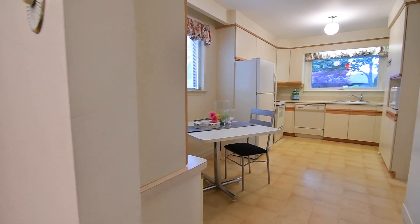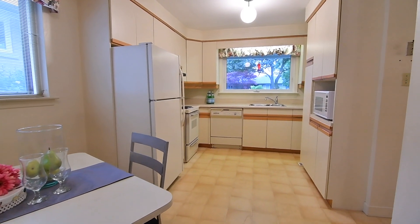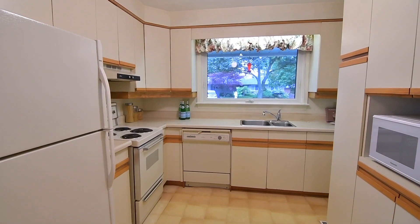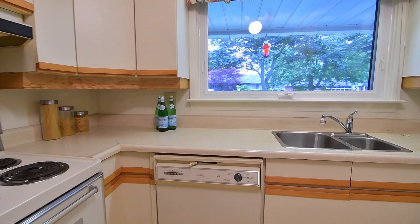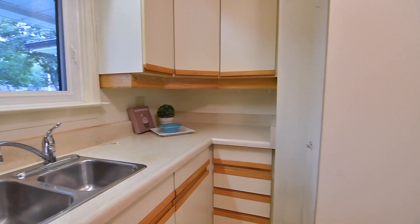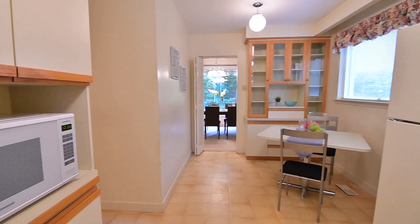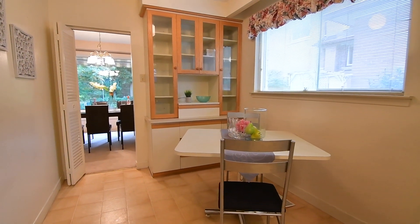The family-sized eat-in kitchen offers wonderful cabinetry and pantry storage as well as ample counter workspace. Its two windows allow for plenty of natural light, while accent lighting above the stainless steel double sink provides additional brightness. Complete with appliances, the kitchen's breakfast area also features a built-in china cabinet with glass-paneled upper doors for extra storage and display space.